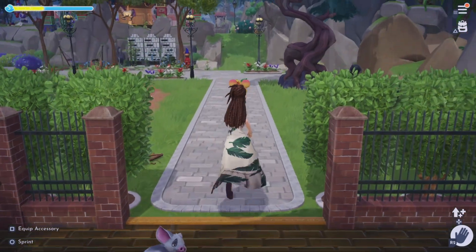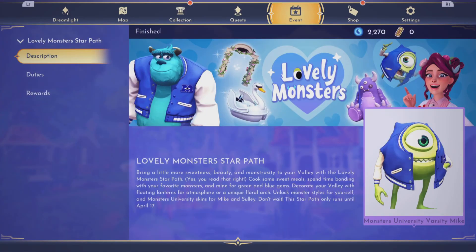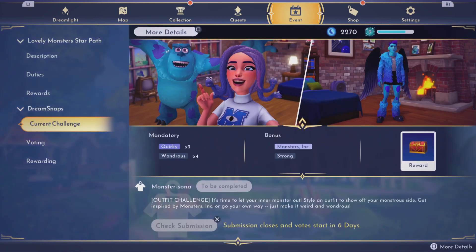Let's check the premium shop, although I have no moonstones to buy anything. The next challenge is an outfit challenge — it's time to let your inner monster out! Style an outfit to show off your monstrous side. Get inspired by Monsters Inc or go your own way, just make it weird and wondrous.